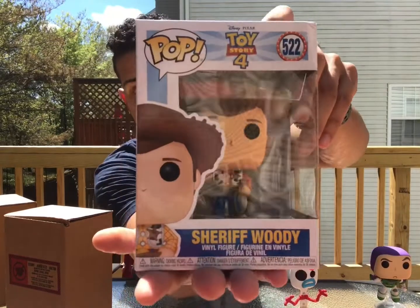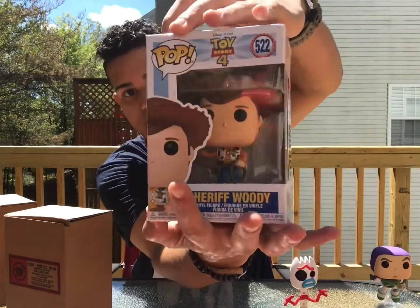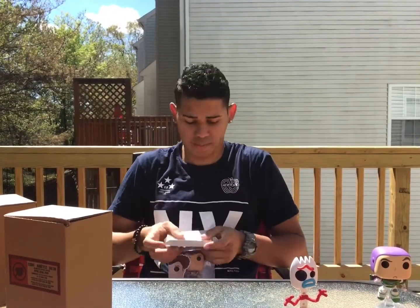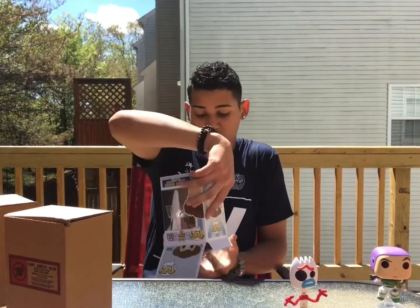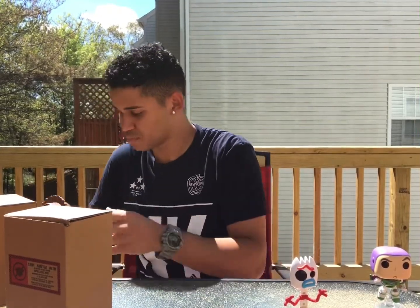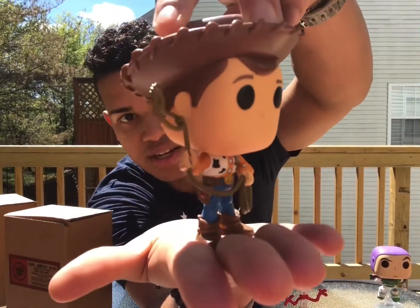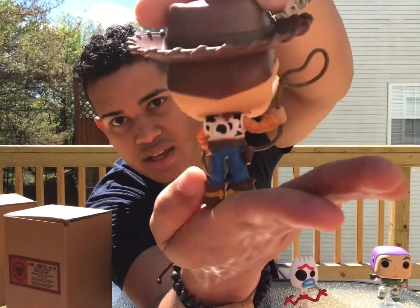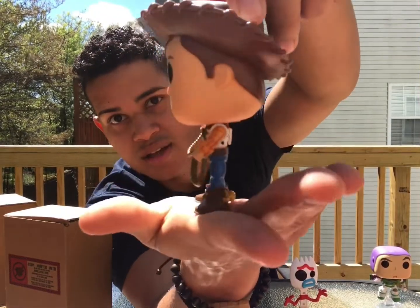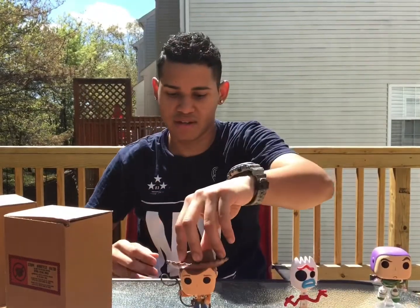Everybody's favorite — Woody! Let me know if you guys collect Pops in the comments below. Oh wow, look at all that detail in there. There's a little rope and everything — that is crazy!